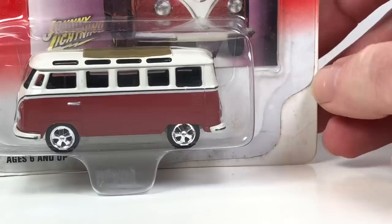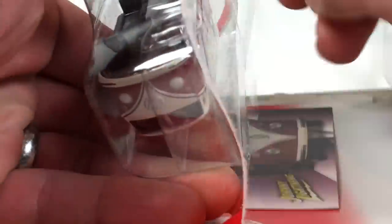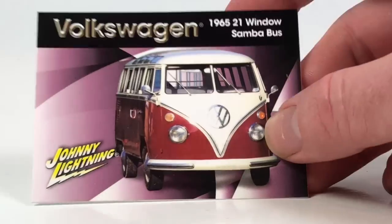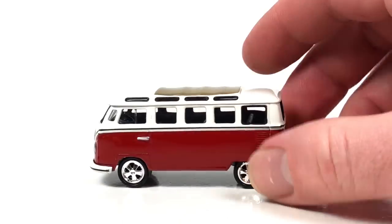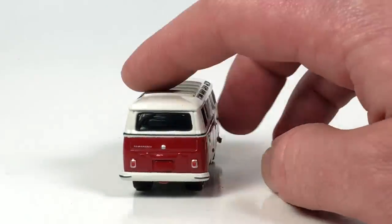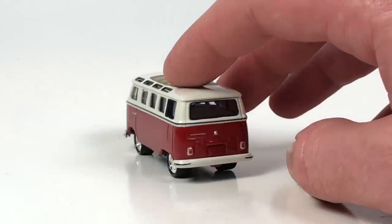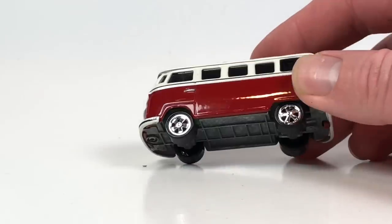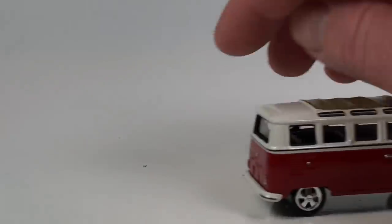The next one is the Samba bus — the 64 to 66 21-window bus. This casting debuted in 2002 and is still used today. This particular one is from 2002, one of the debut castings. It's a pretty nice-looking bus — metal body, metal base, with plastic rims and tires. It's kind of a darker red color. This thing is probably quick on the track.